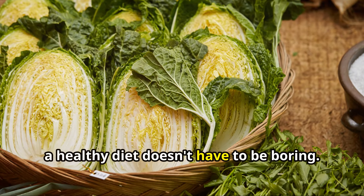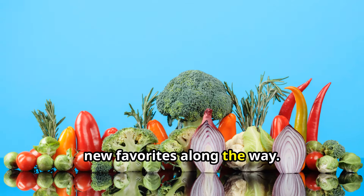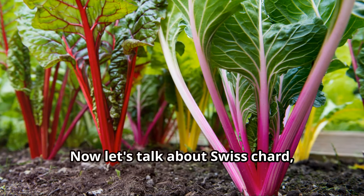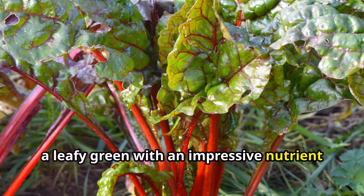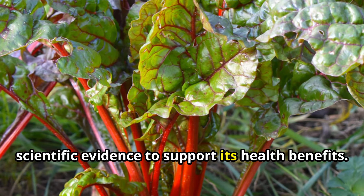Remember, a healthy diet doesn't have to be boring. Explore different vegetables and discover new favorites along the way. Now let's talk about Swiss chard, a leafy green with an impressive nutrient density score of 89% and a growing body of scientific evidence to support its health benefits.